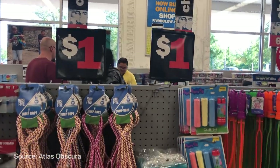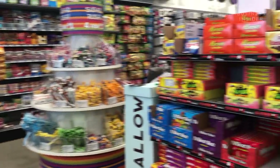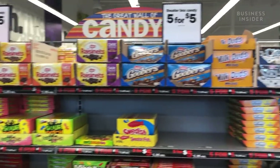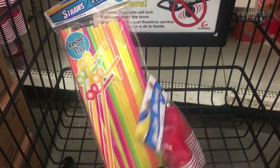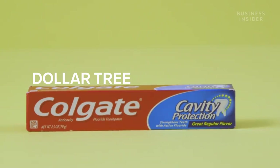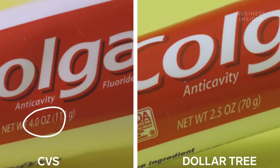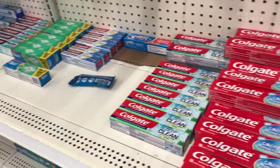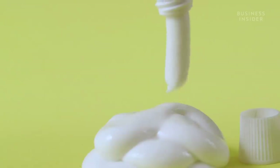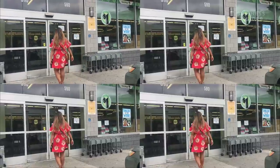Small impulse buys like candy and chapstick are also available at the registers to tempt you during checkout. But getting you to buy more per visit isn't the only tactic — it's also the frequency of visits you make. Take that one dollar tube of toothpaste: here's a Colgate toothpaste we bought at CVS compared to the same one from Dollar Tree. These smaller products keep prices low, but also mean you'll need to replace them more often, which means more visits and even more spending.